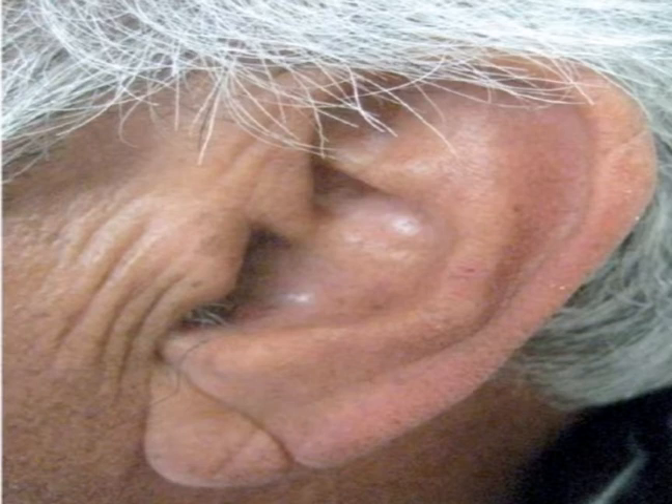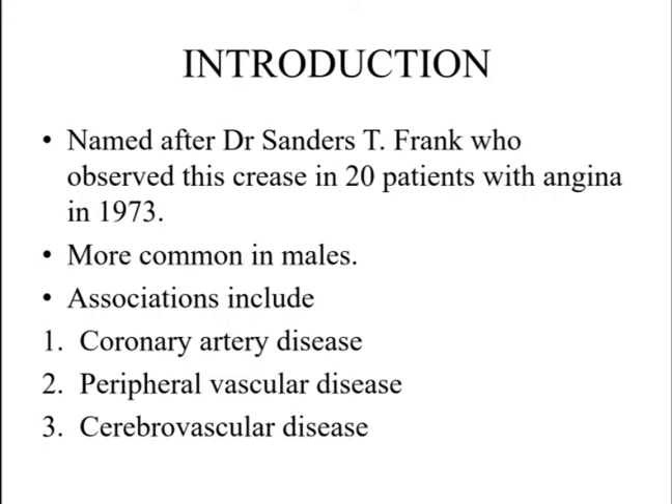This image depicts left-sided diagonal earlobe crease. This sign is named after Dr. Sanders T. Frank who observed this crease in patients with angina in 1973. It is more common in elderly males and is associated with coronary artery disease, peripheral vascular disease, and cerebrovascular disease.